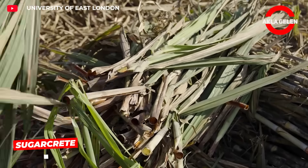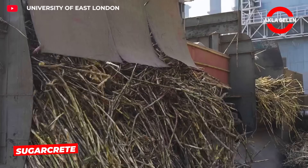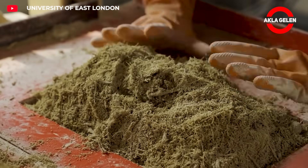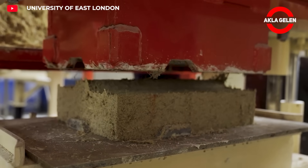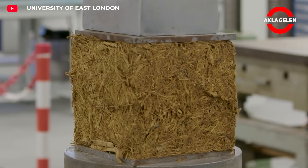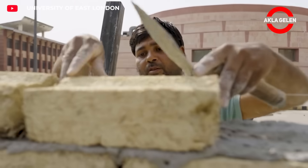Sugarcrete is a low-carbon building material produced from sugarcane waste, developed by the University of East London. It has a carbon footprint six times lower than traditional bricks. The first Sugarcrete school, built in India, was used to test the material's durability and environmental benefits. This system is a major step towards sustainable and economical construction — Sugarcrete may be the building material of the future.